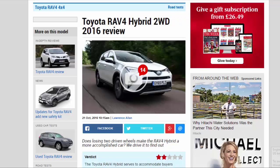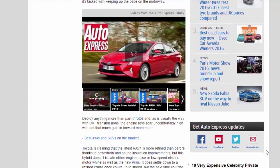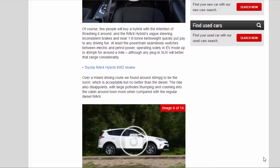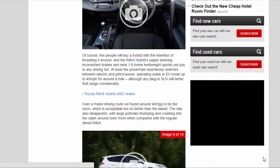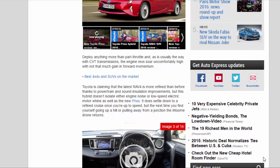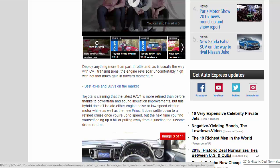Toyota is claiming that the latest RAV4 is more refined than before thanks to powertrain and sound insulation improvements, but this hybrid doesn't isolate either engine noise or low-speed electric motor whine as well as the new Prius. It does settle down to a refined cruise once you're up to speed, but the next time you find yourself going up a hill or pulling away from a junction the irksome drone returns.